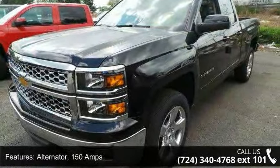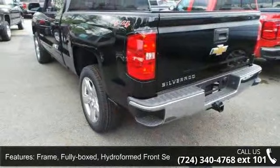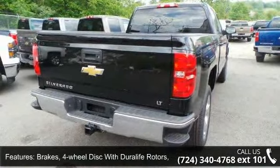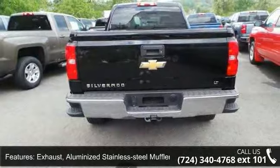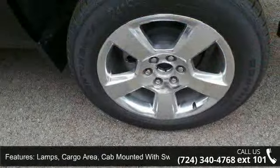Brakes: four-wheel disc with Duralight rotors and four-wheel anti-lock. Exhaust: aluminized stainless steel muffler and tailpipe. Lamps: cargo area, cab mounted with switch on center switch bank. Tailgate and bed rail protection cap, top and tailgate locking — utilizes same key as ignition and door.